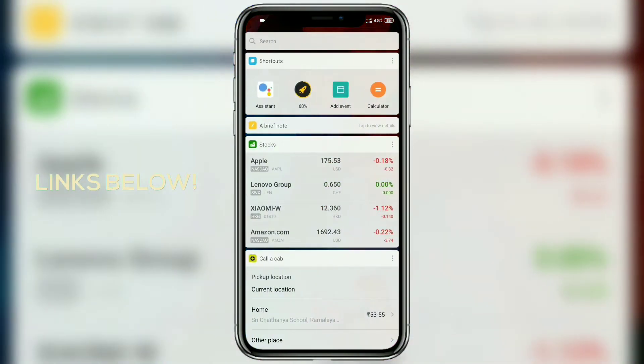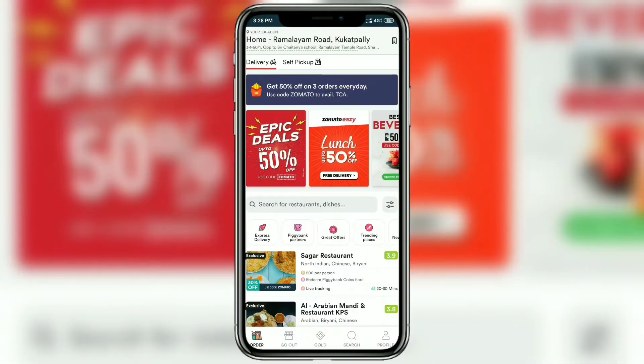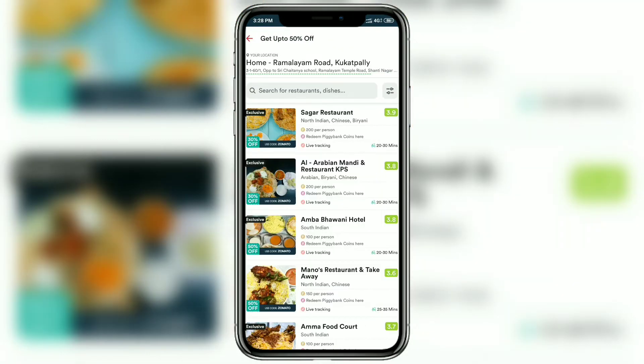The first thing you have to do is head to the links below and download Zomato. Assuming you've done that, we're going to open Zomato and click on the 'Epic Deals' section, which provides all the available discounts near you.